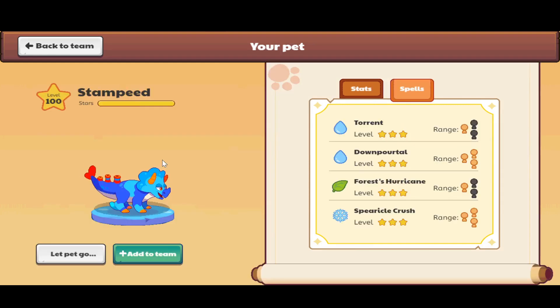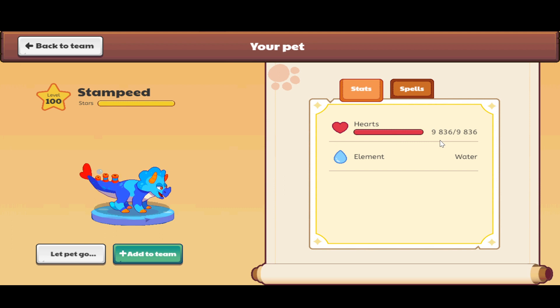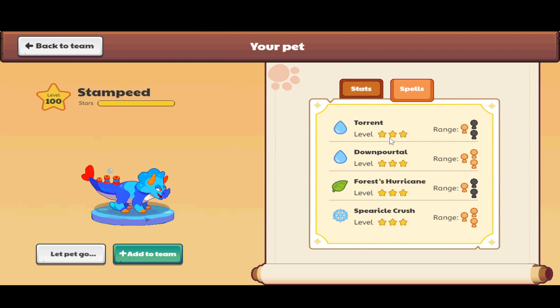Here is the Stampede page. It has 9,839 health, which is a perfect amount. It's a water element pet and its spells are Torrent and Down Portal, but it also has Forest Hurricane, which does a great favor because it's powerful against ice. This spell will be a great side effect that supports other monster battles. It has the perfect amount of health with a little bit more power, which makes it perfect. Let's move on to pet number three.